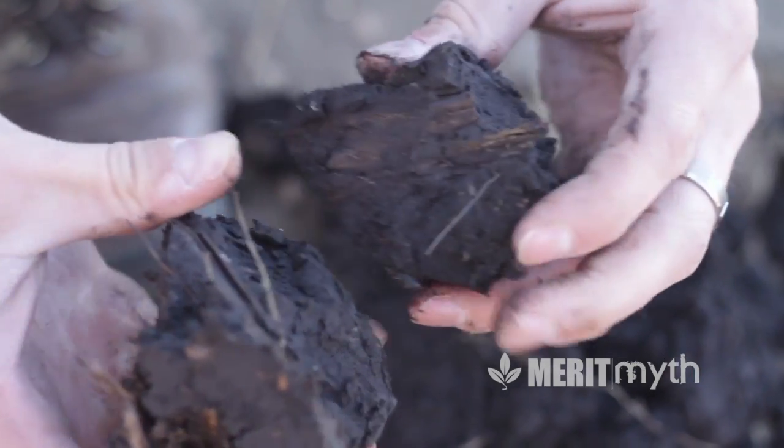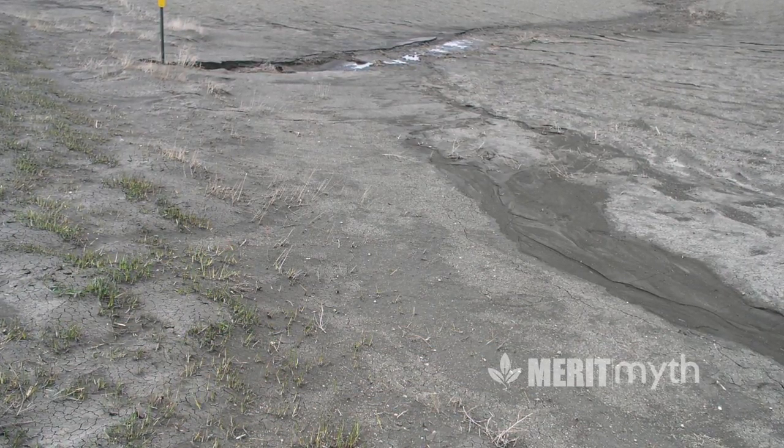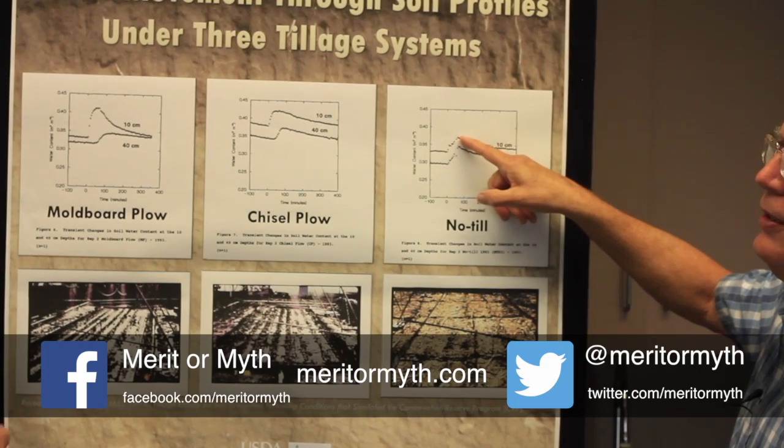This sounds like a paradox: more tillage, less infiltration. Exactly — tillage is a quick fix but it destroys the structure and stability of natural macropores. As soon as rain hits, those pores collapse and form a seal, which is why the four-inch layer gets very wet while the 16-inch layer stays bone dry for over 50 minutes.